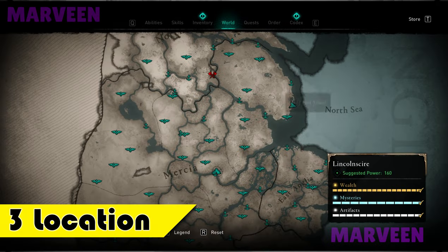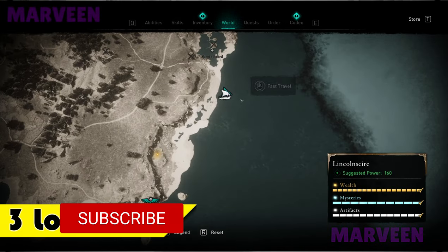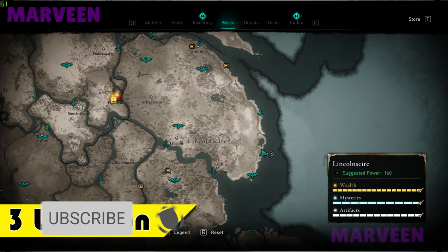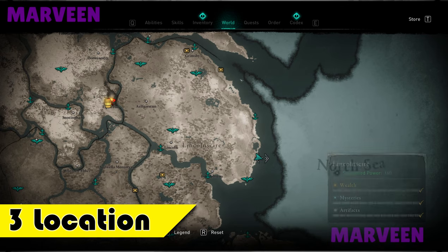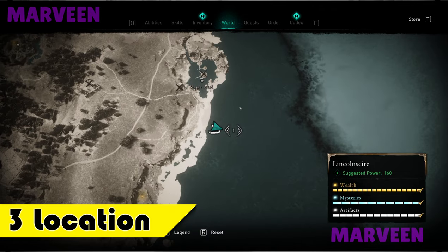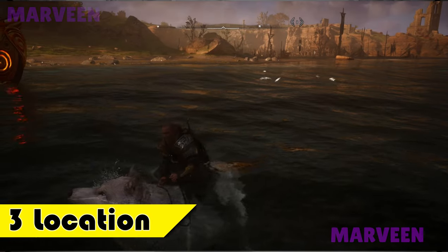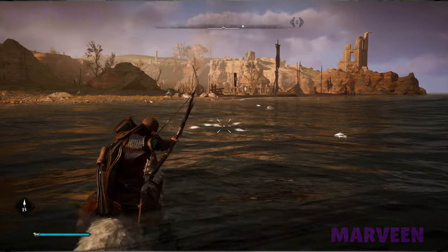As the third location I will show you this area exactly here along this coast. Actually you can catch Hollywood along all of these coasts here, but especially in this location you will find a lot of small Hollywoods and few regular and big as well, as you can see.